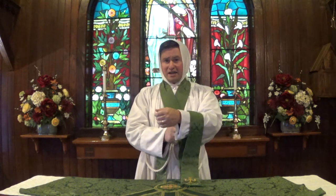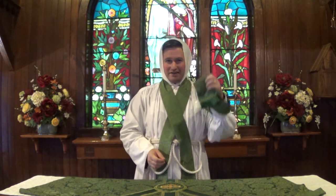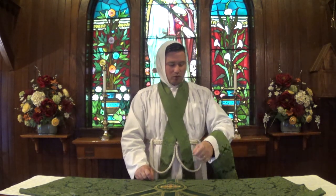One garment you don't see very much anymore, but that is an important part of traditional vesture, is called a maniple. Historically the maniple had a genuinely useful function — it was a napkin or towel that could be used to dab the celebrant's brow or clean up messes, like a waiter with a towel over their wrist. Over time it began to be made from the same precious materials as the rest of the vestments and became purely decorative, which is why in recent decades it has been discarded by many parishes. But if we're going to wear traditional vestments, we ought to include all parts of the tradition.